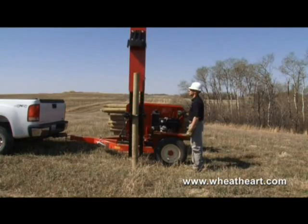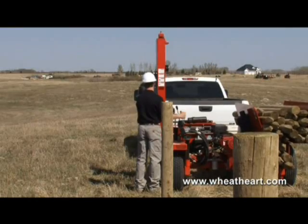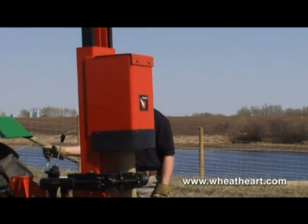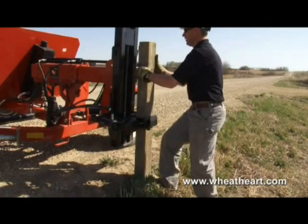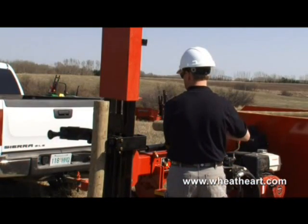The heavy-duty hammer weighs in at 660 pounds of hard driving power. Our high and heavy hitter post pounders drive wooden and steel posts significantly faster than other methods. Round or square posts up to 12 inches in diameter — Wheathart handles them all.